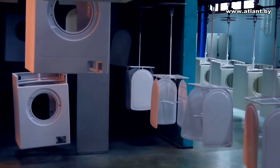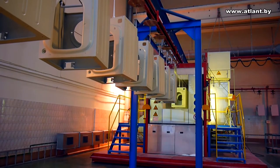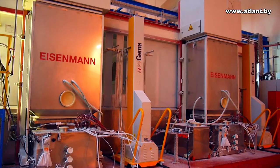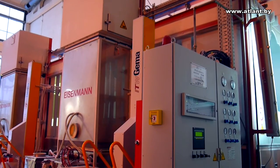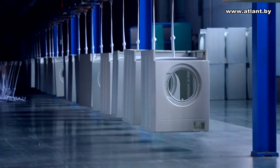To preserve decorative properties, namely the color, the body is covered with powder paint. Powder paint is applied in a painting chamber by spraying in an electrostatic field. All procedures are automated, and the painting process involves only one specialist who controls the operation of the equipment. Painted parts of the washing machines are then moved along the conveyor belt to a 185-degree Celsius drying oven for 30 minutes.